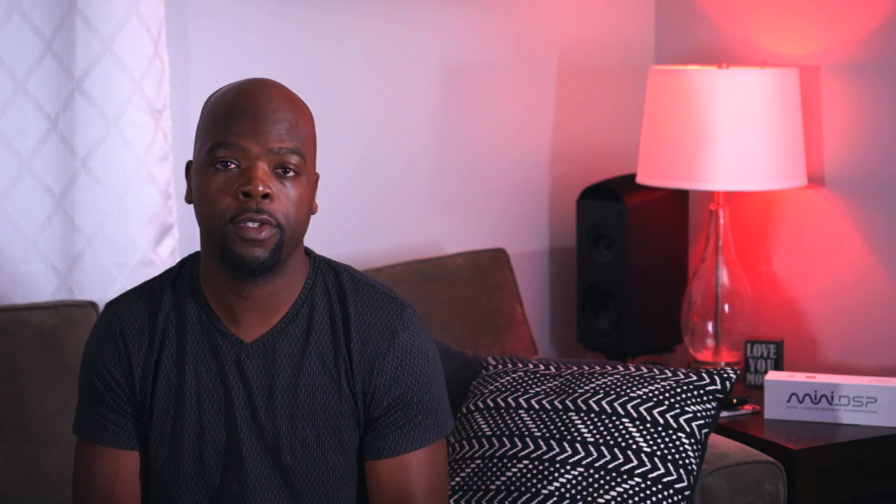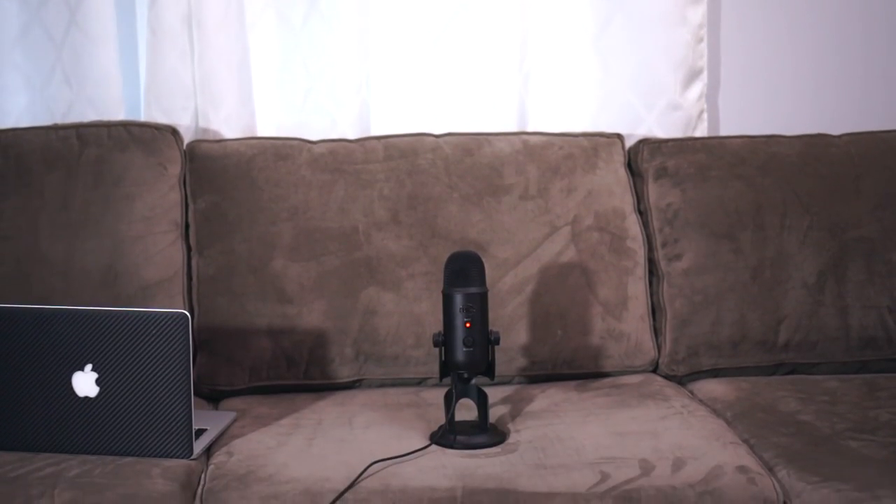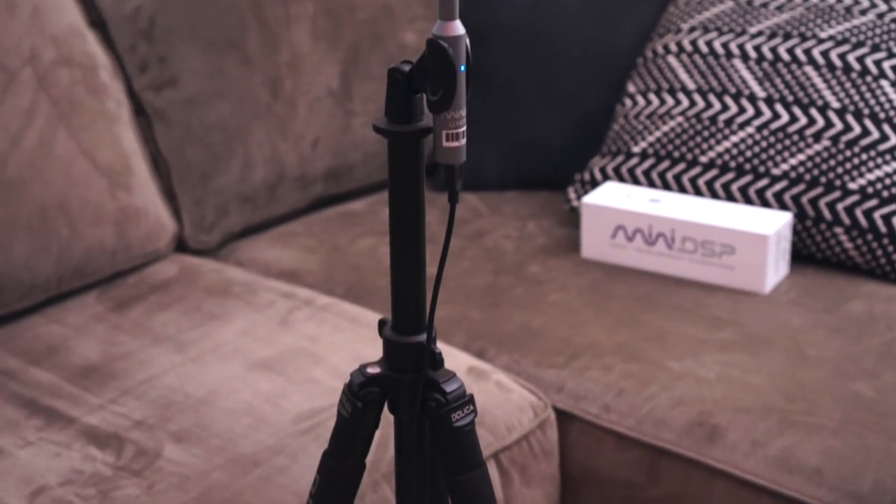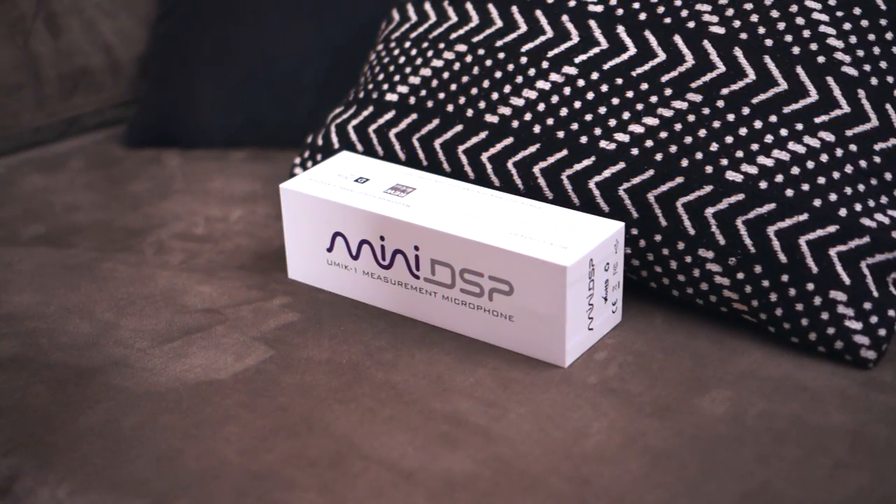Now that we're past that crash course in home theater audio, let's get to testing. For the test, I'll be streaming Ready Player One from the Apple TV 4K and also playing the 4K Blu-ray disc via my Xbox One X. Audio will be through my 5.2.4 home theater system powered by the Denon X4300H. I'll also be using Room EQ Wizard to do measurements with my UMIC-1, a calibrated USB measurement mic, located at my main listening position. First I'll test one ceiling speaker, then all four, then a combination of the five floor-standing speakers.